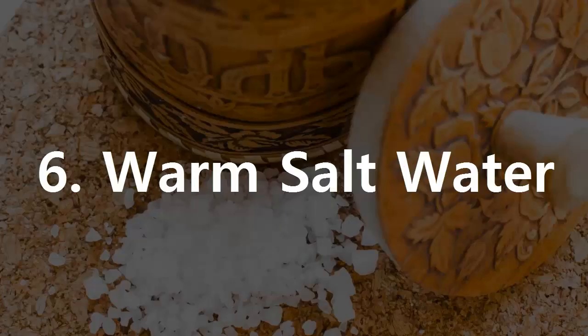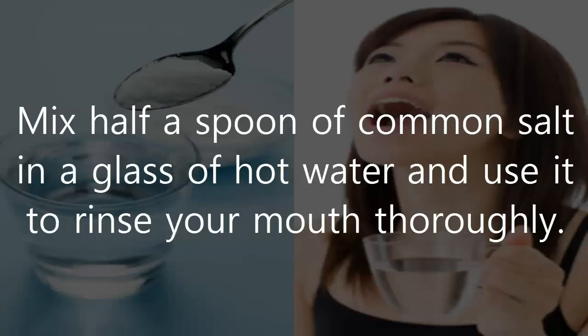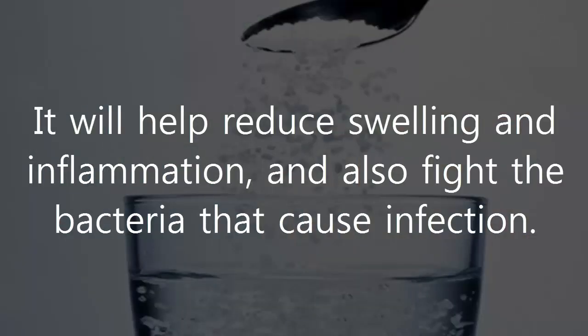6. Warm Salt Water. A simple glass of warm salt water can help treat a toothache. Mix half a spoon of common salt in a glass of hot water and use it to rinse your mouth thoroughly. It will help reduce swelling and inflammation, and also fight the bacteria that cause infection.